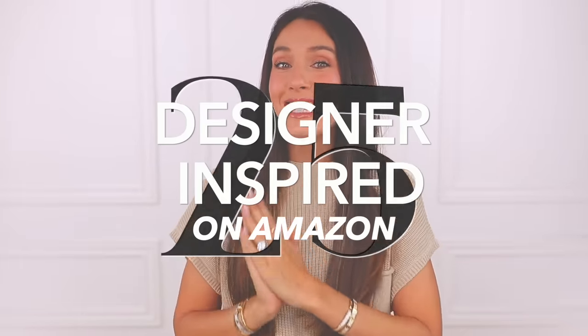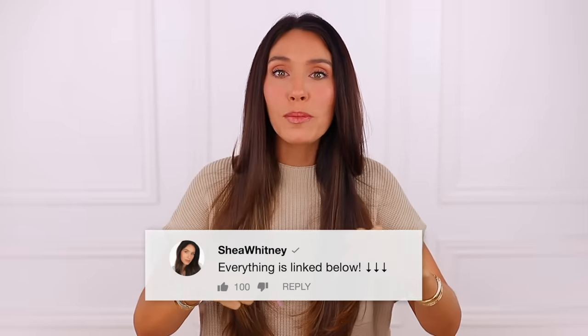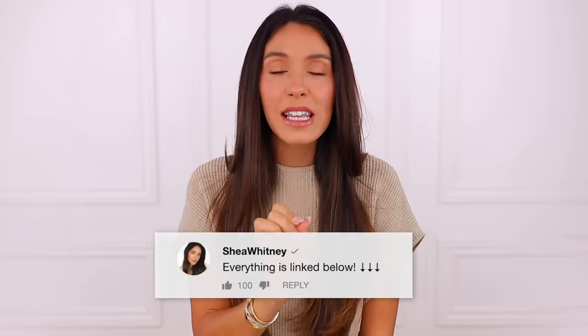Today I'm back with 25 designer inspired items from Amazon. I did a video very similar to this a few months ago and it was a huge hit, so I'm gonna link it right up here if you wanna watch it after this one because there's some really good items in that video. Everything will be linked down below in the description box and also pinned in the comment section by the number you see on screen.